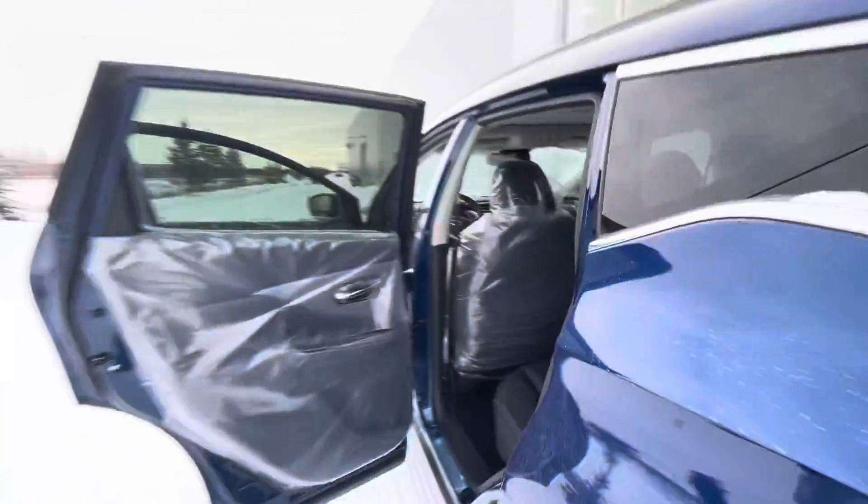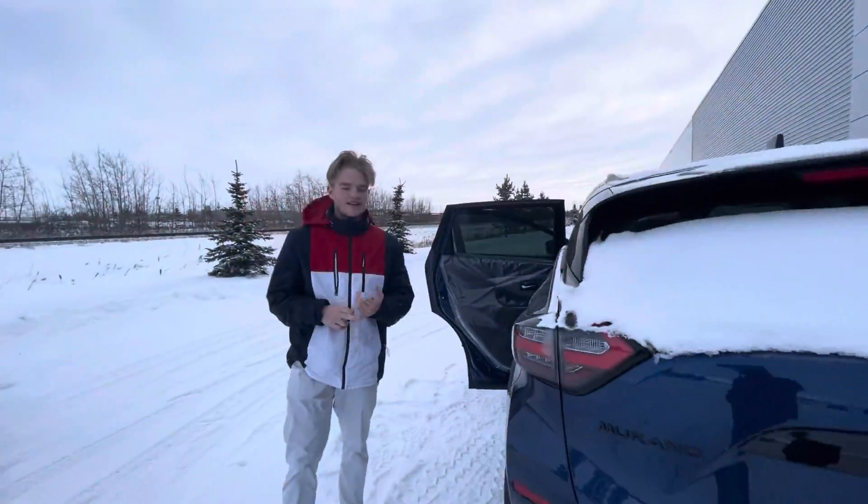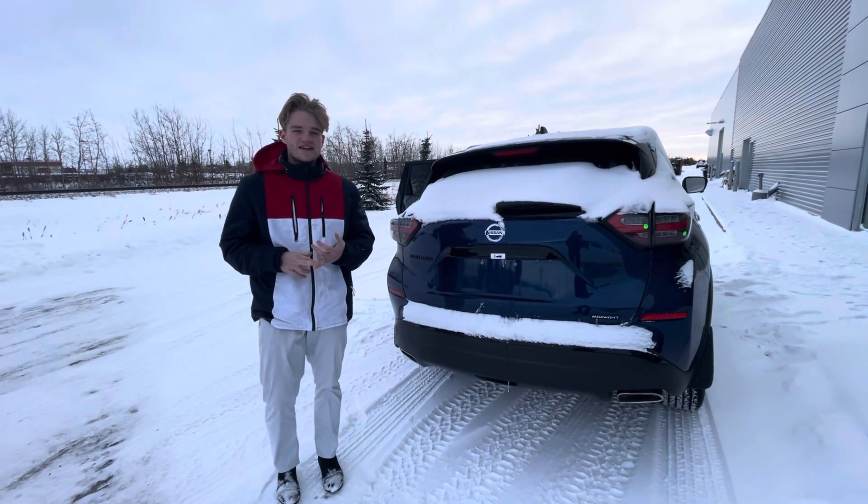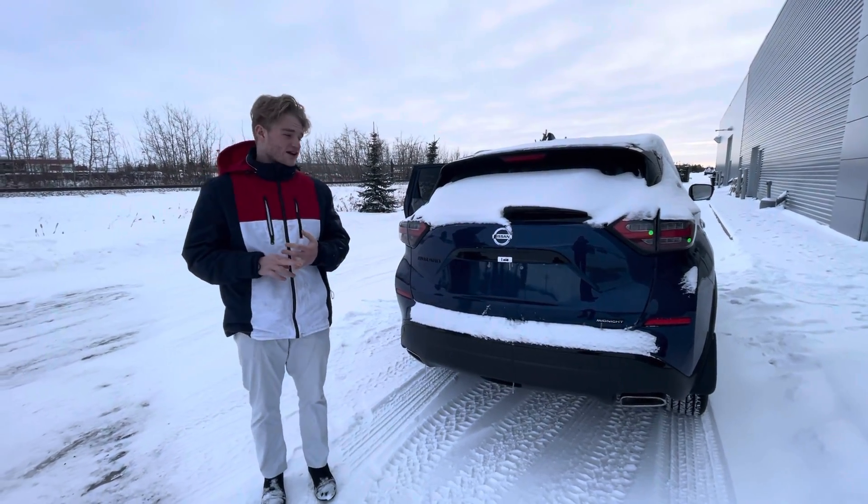Jumping in the back you can see the beautiful interior continues. You've got the nice features of rear heated seats and rear vent controls — if you do have any kids that are going to be riding back there, this is a great option.